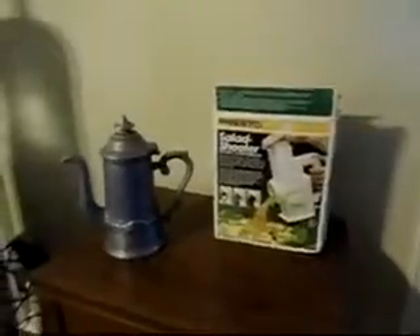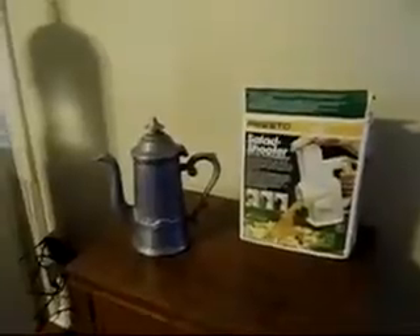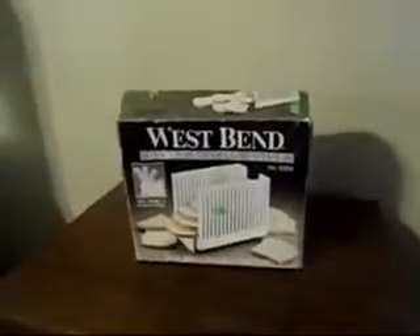And that tea urn, whatever it is, I got for $1.99. I think it's pewter — I'm not real sure. If anybody knows, please let me know. The bread slicer I got for $2.99.